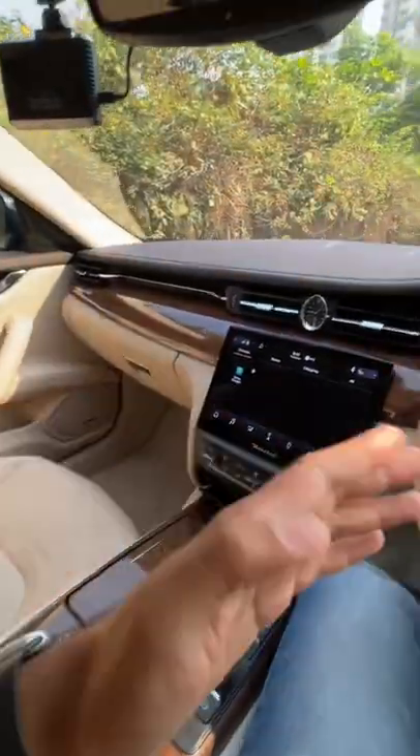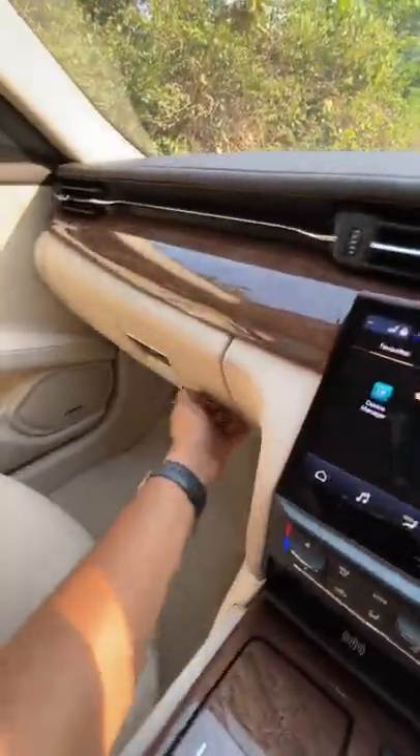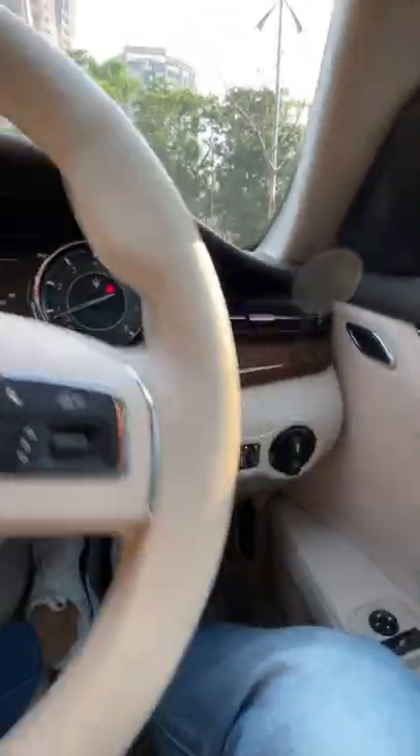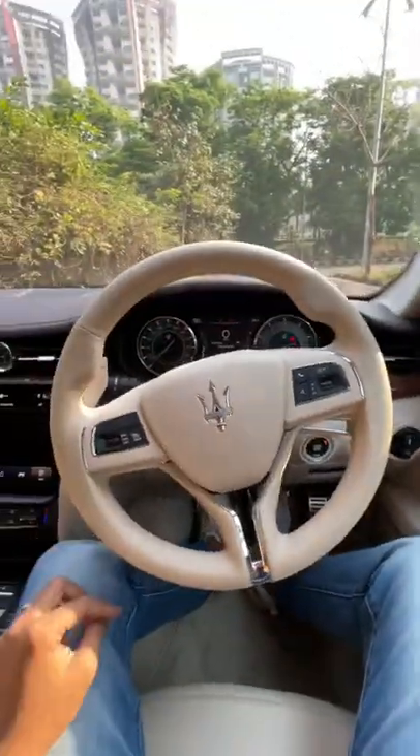There are sun blinds at the rear just to make sure you get your privacy inside this car. Amazing soft touch materials everywhere — there is leather almost everywhere. The paddle shifters are absolutely amazing, and that is the engine start button. What a fantastic car.